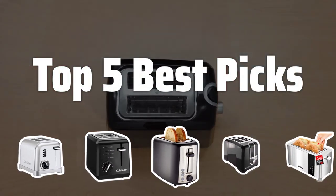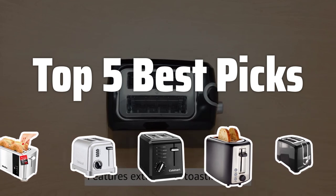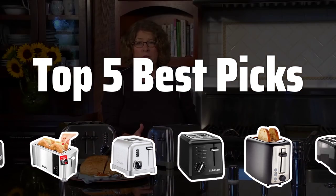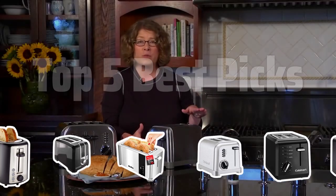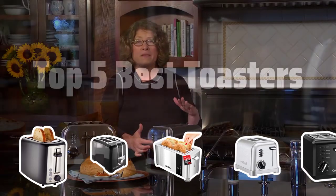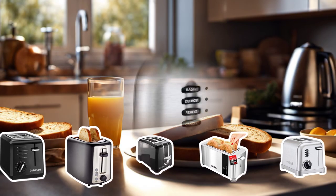Welcome to Top 5 Best Picks. The best toasters is probably one of the most essential kitchen appliances, and today we're going to dive into the top 5 best options on the market to help you make the perfect toast every time. Now let's take a look at the top 5 best toasters we chose for you.